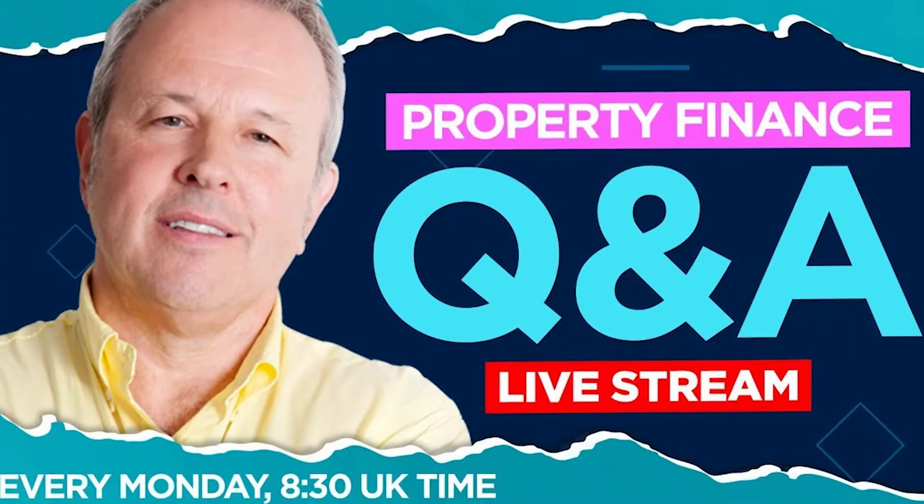Hey, Kevin Wright here. I thought you'd be interested in a question that came up at one of my recent Monday morning Q&A sessions. I go out live on YouTube at 8.30 every Monday morning and a bunch of people jump on and ask me questions about property finance and I answer them. So watch this video to see what answer I gave to this question.